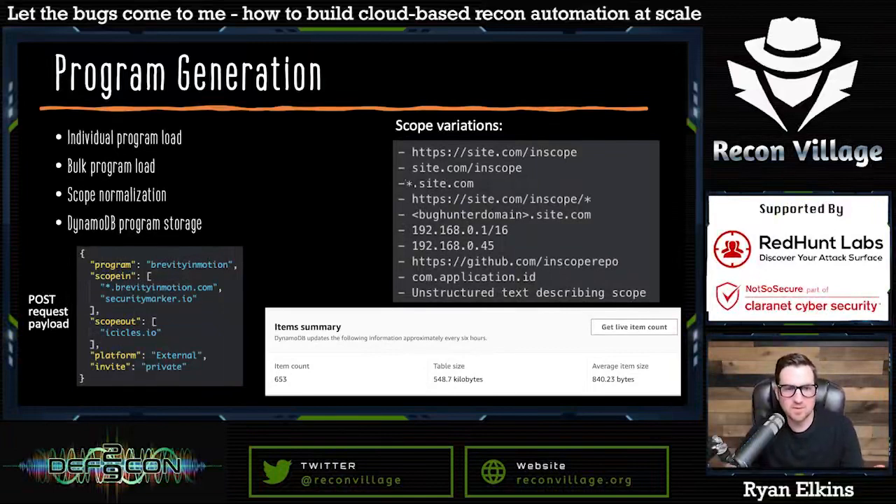To load a new program, the POST request payload just needs the program name, scope-in, scope-out, platform, and invite type — so I can filter and protect any private programs without exposing them during demos. All program data is loaded and stored in AWS DynamoDB so it's structurally maintained. I also have a timestamp field so I know when recon was last run against a program — enabling future automation to automatically kick off recon if a program hasn't been touched in 30 days. Right now I have 653 programs loaded, which is certainly enough to get started.